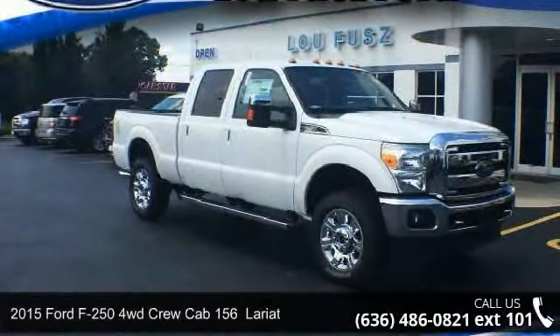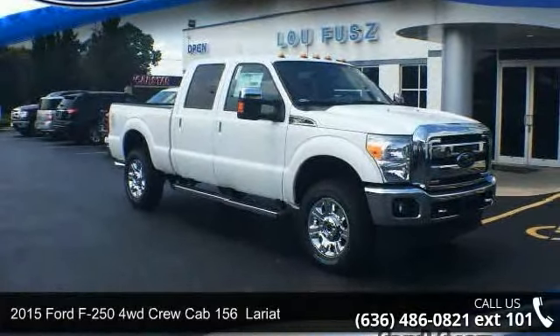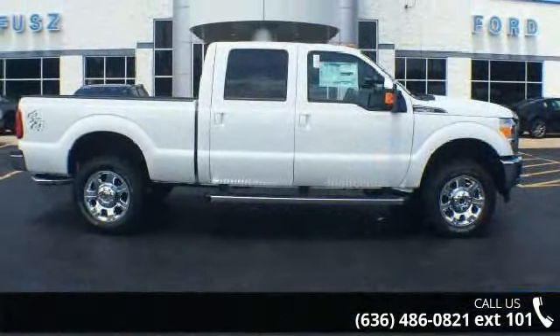Presenting the 2015 Ford F-250. If you are looking for an automobile with great features, look no further.